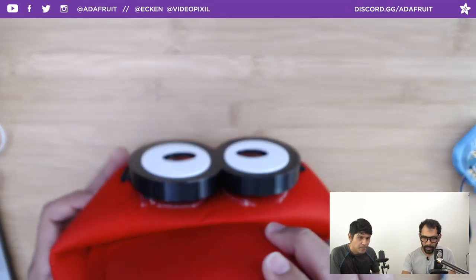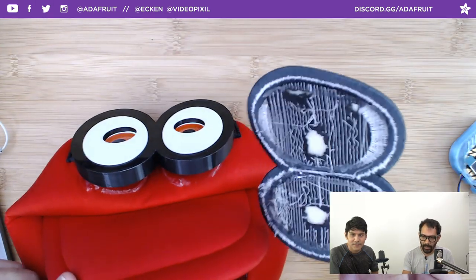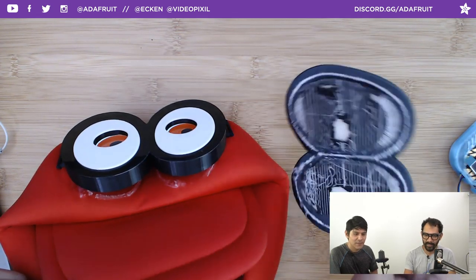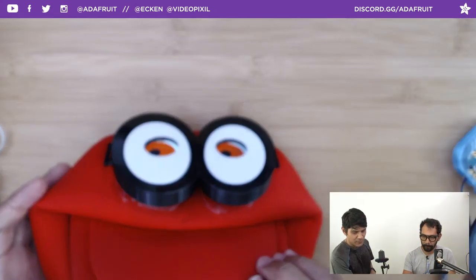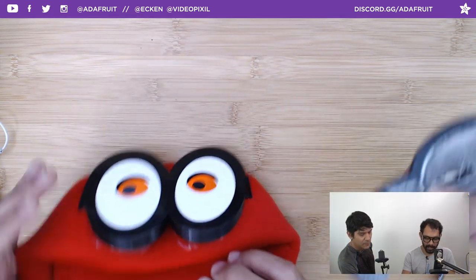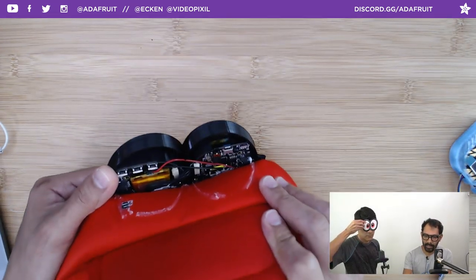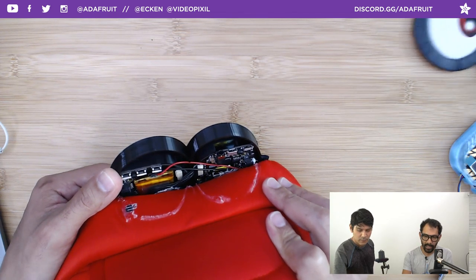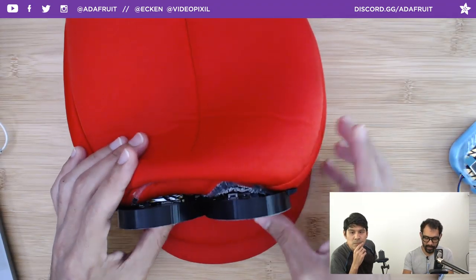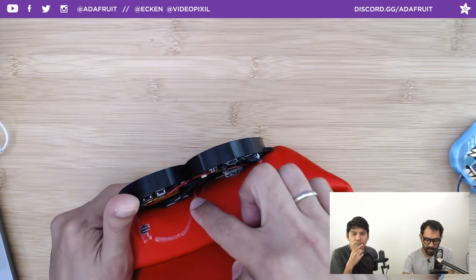There is a light sensor on there that we didn't expose for this project, but that's an option to play with in the Learn Guide. You can see where the glue was where we removed the original eyes. The only hard part is carefully removing those. We used a ceramic blade hobby knife to slice through the glue. To get access to all the ports, USB, buttons, and Stemma connectors, you can bend the hat back. You still have USB so you can charge the battery.